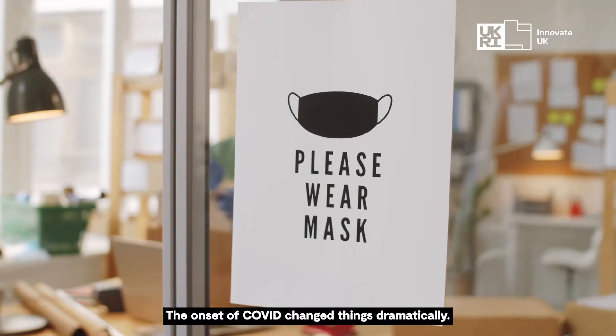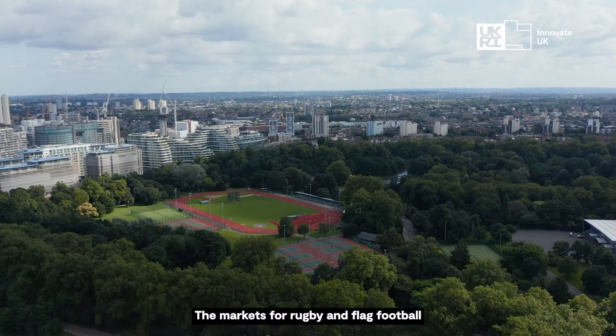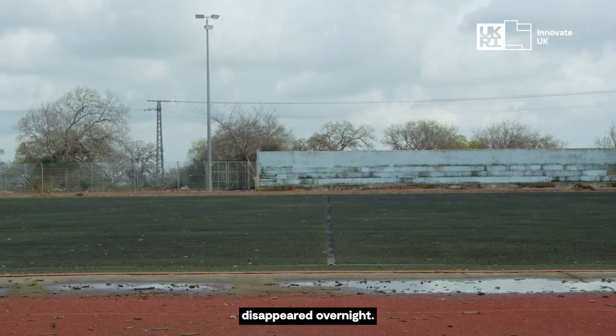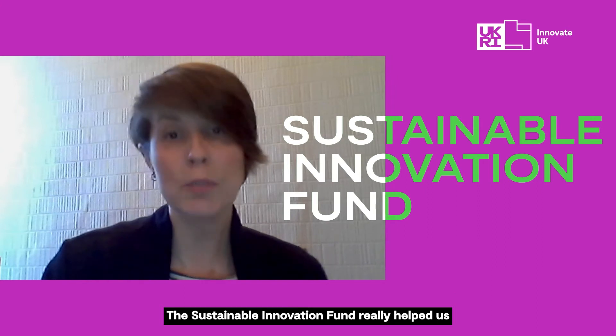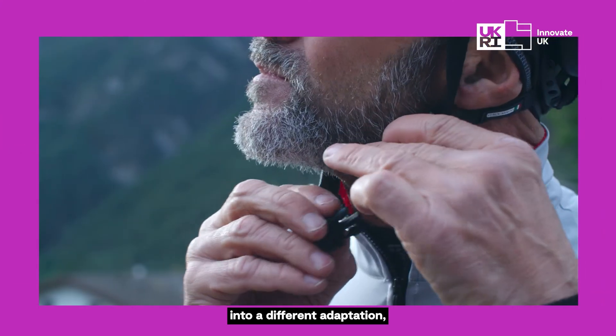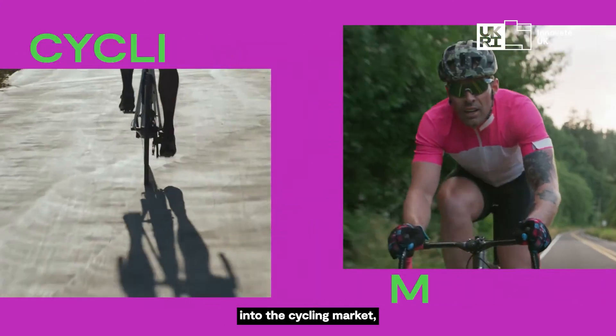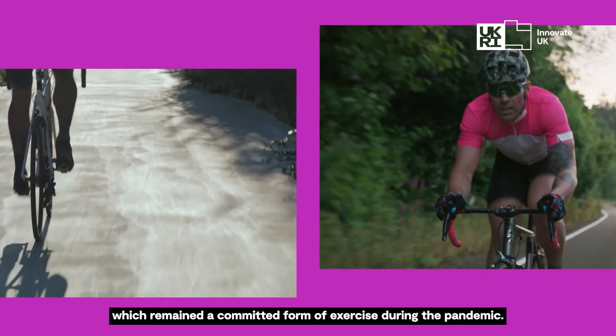The onset of Covid changed things dramatically. The markets for rugby and flag football disappeared overnight. The Sustainable Innovation Fund really helped us to target a new market and develop our product into a different adaptation into the cycling market, which remained a permitted form of exercise during the pandemic.